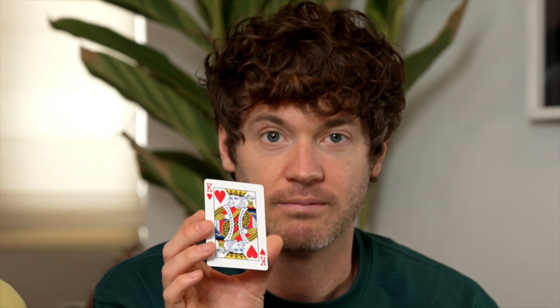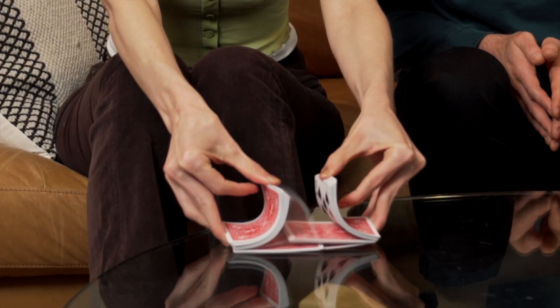Wi-Fi 6. Pick a card, any card. Put it back in the deck. Is this your card? What? And that's Wi-Fi 6. You're like a wizard. Seriously, that was incredible.